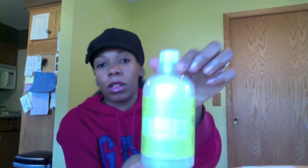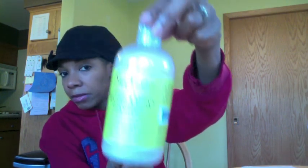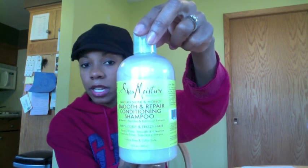Speaking of shampoos, I got the Shea Moisture Tahitian Noni and Manoi conditioning shampoo. It's a smooth and repair formula for wavy, curly, and frizzy hair — and that's totally me. Sorry about the glare, but I think you guys can see it.